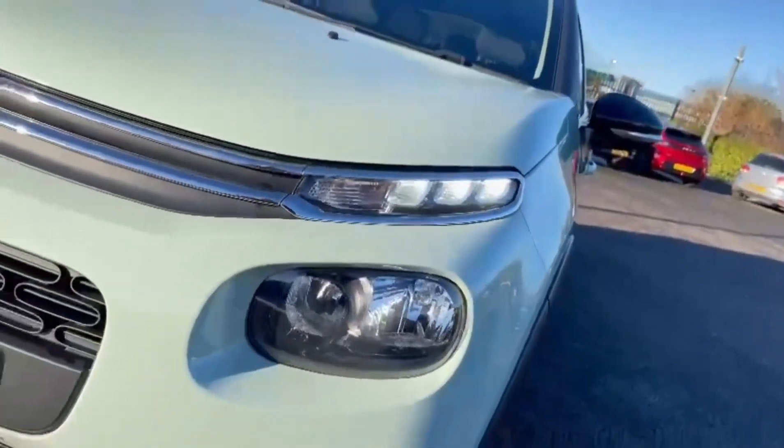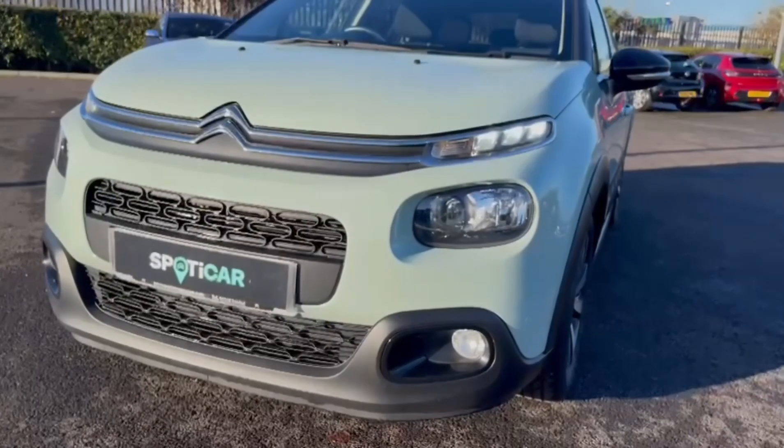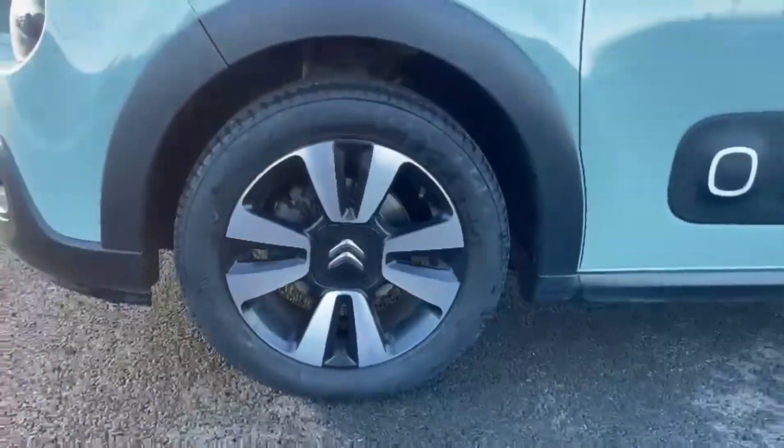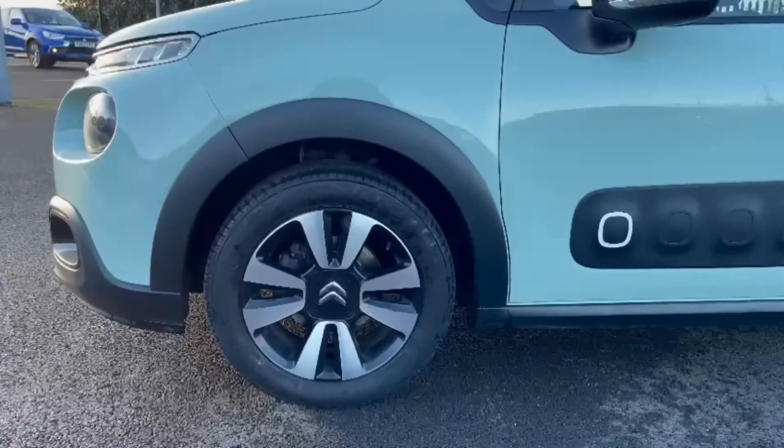On the front you'll find the halogen headlights with the separate daytime running lights for clear visibility. It also comes with the fantastic 16-inch matrix alloy wheels, giving the car some stylish looks.